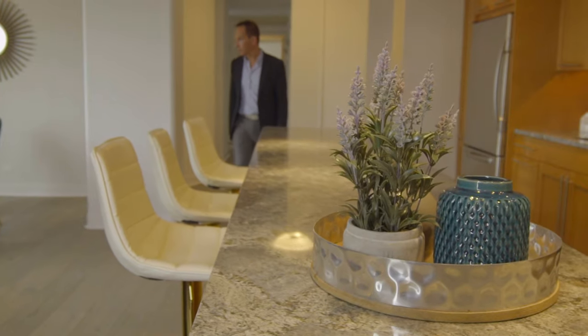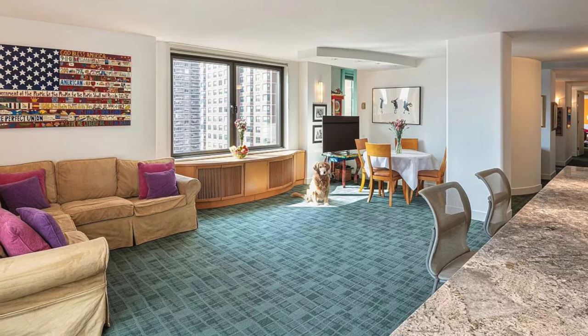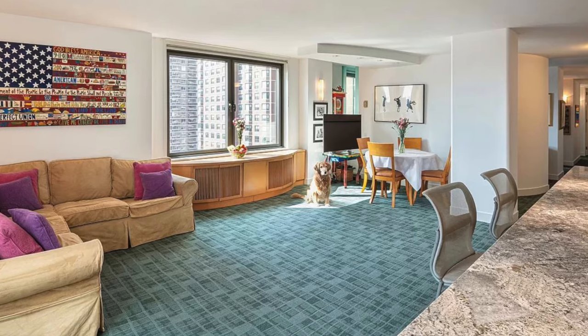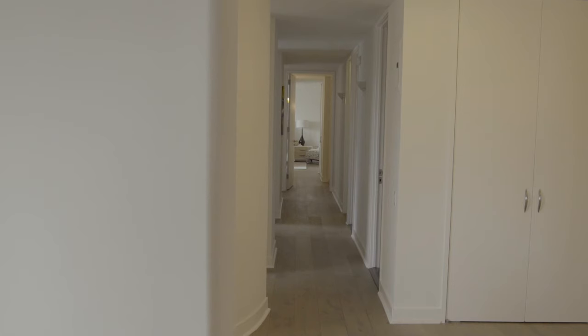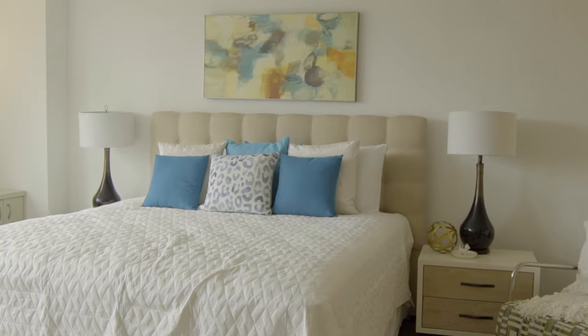When buyers walk in the door, they say buyers make the decision whether they want to buy within the first 40 seconds of walking into a place. Besides staging, the other main improvement these sellers made is changing the floor. Before they bought it, it had wall-to-wall dark green carpet. They've changed it to wood floors, and the floor is looking beautiful. Last thing — paint. One coat of paint freshens it up and makes the place pop.